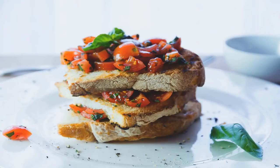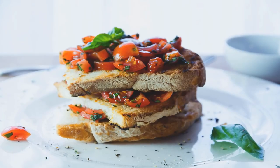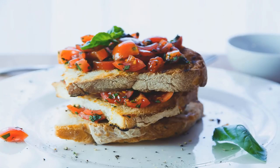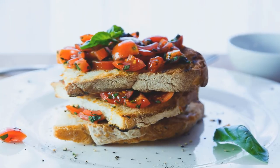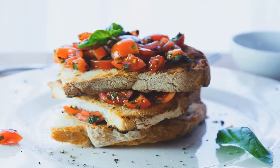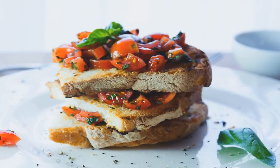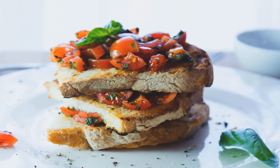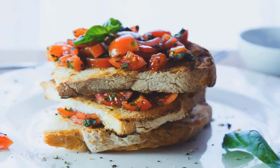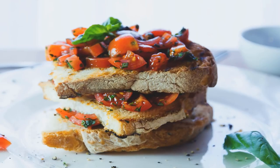Cold brew coffee steak marinade: next time you have a hankering for steak, whisk together this savory marinade by Natalie Pamore. She adds garlic, maple syrup, rosemary, red pepper flakes, salt, and pepper to cold brew, then lets the meat soak up all those bold flavors. You can even try this blend on chicken or cauliflower steaks if you're not a fan of red meat.